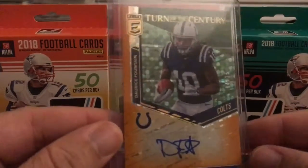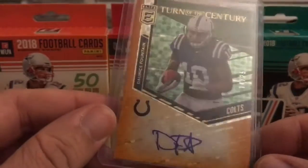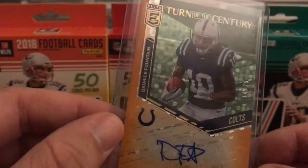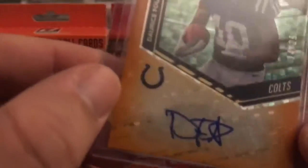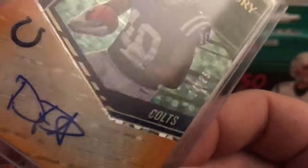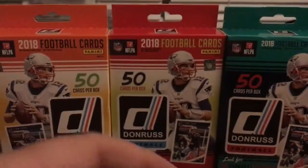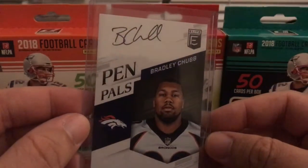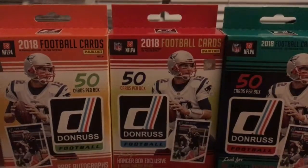A Mason Rudolph blue rookie numbered 2 of 10, a Turn of the Century autograph orange for Darius Fountain numbered 14 out of 25, and last but not least a Pen Pal Bradley Chubb black ink autograph.